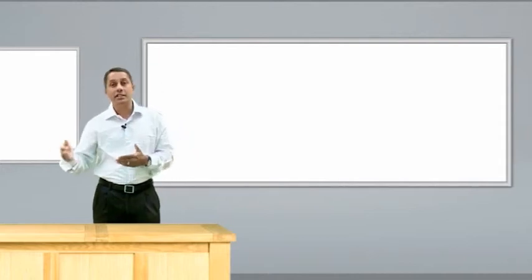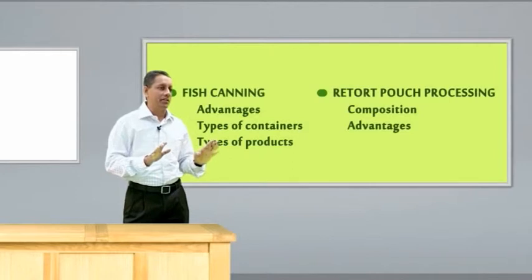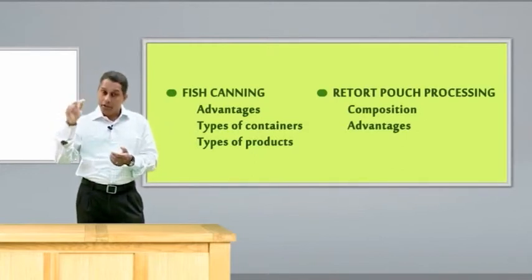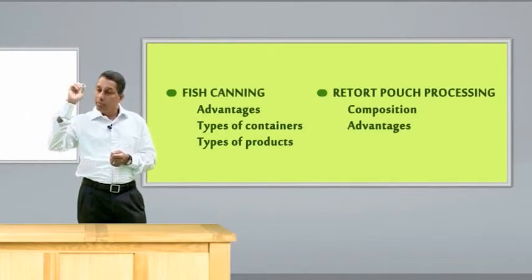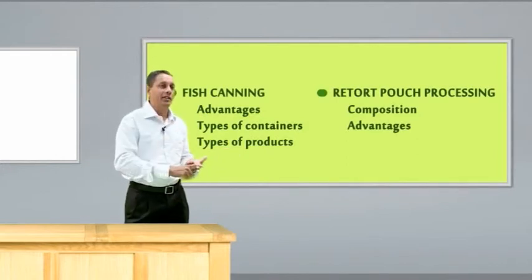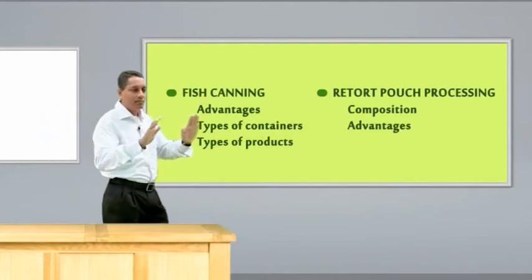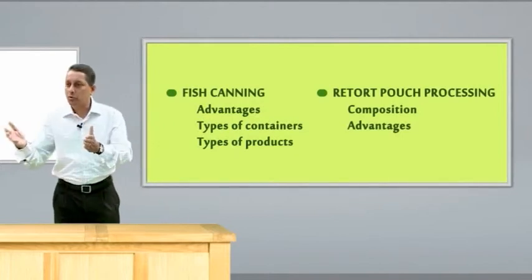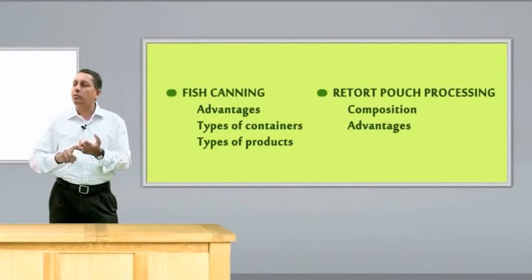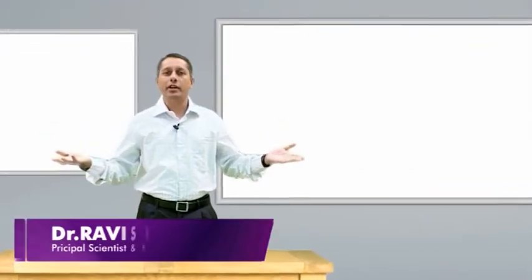Another technique of fish preservation is canning. Canning means thermally processing the fish without adding any preservatives, and it can be kept for more than 2 years at ambient temperature — that is the advantage of canning. We use different containers like tin cans, aluminium cans, and tin-free steel cans. The cost of preservation is only by applying heat, with no preservatives, and it can be kept for a longer time. It is a convenient product. A further development in canning is retort pouch processing — instead of a rigid container, we use a flexible container made of polyester, aluminium foil, and polypropylene, wherein the fish is packed inside, thermally processed, and kept at ambient temperature.